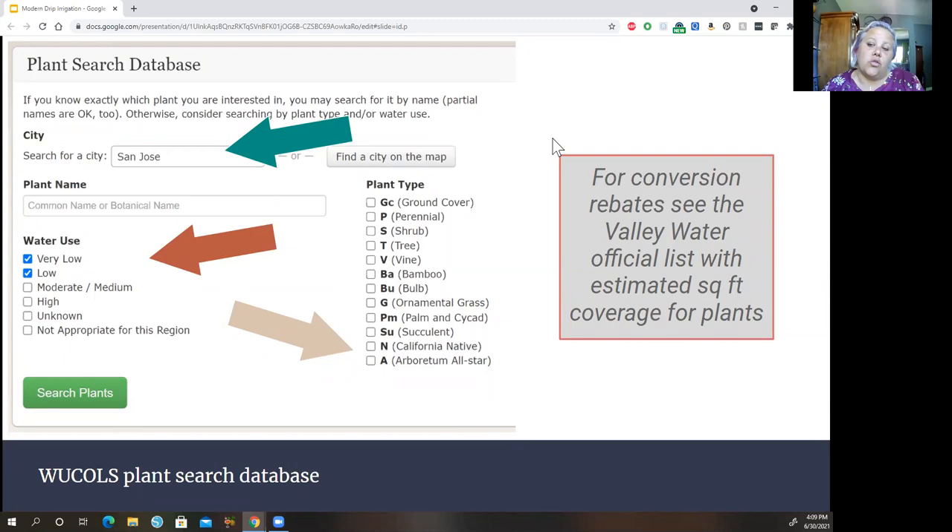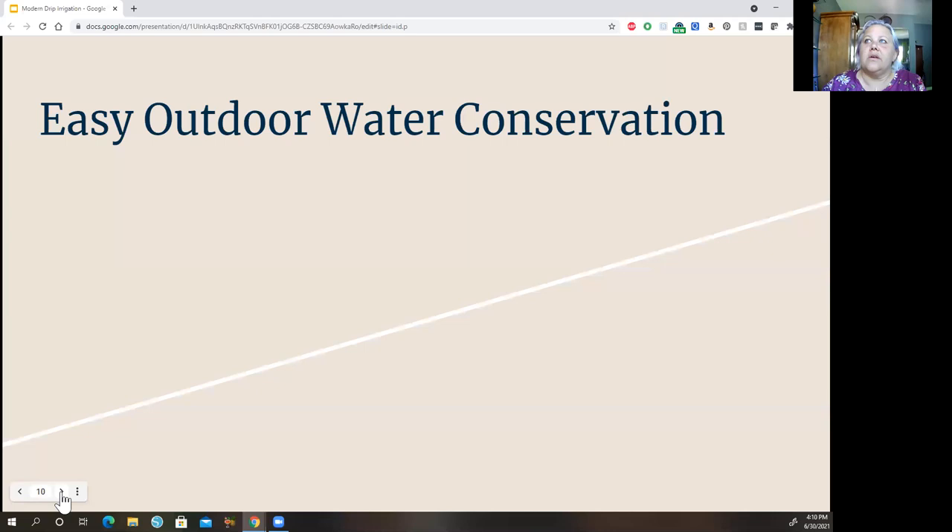For those thinking about Valley Water rebates, the conversion rebates have an official plant list that is a subset of WUCOLS — it includes estimated square footage coverage. Some plants listed as very low or low in WUCOLS may not qualify for the rebate, so look at that specific subset if you're pursuing the rebate.